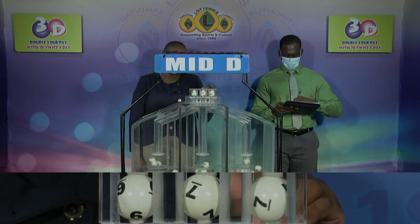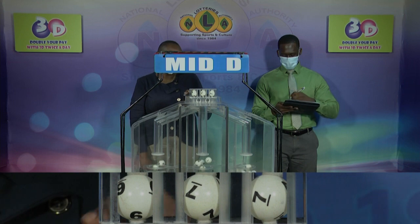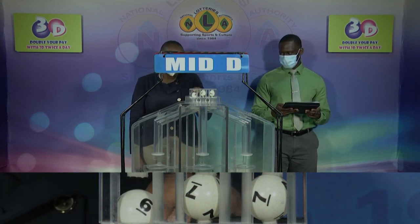6, 7, 7 is the Mid D winning number. 6, 7, and 7.